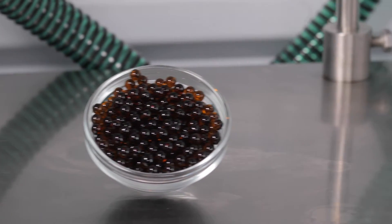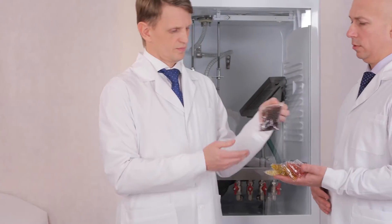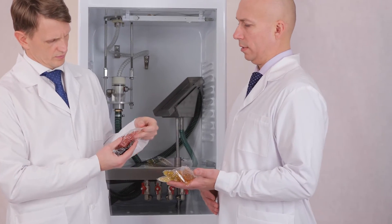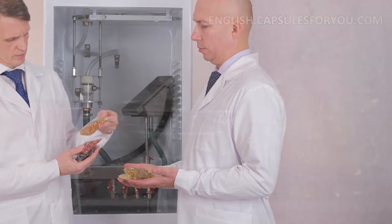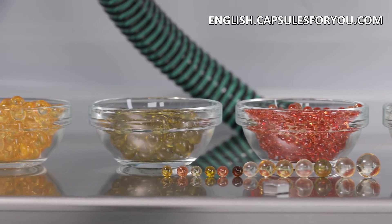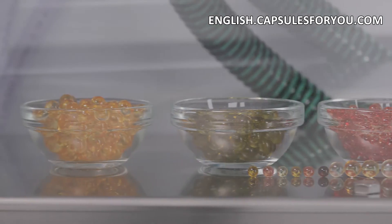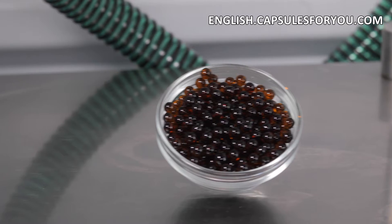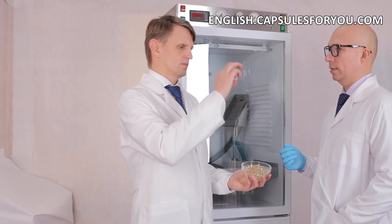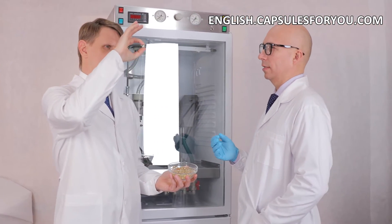Our technology has no waste products and is the most efficient in terms of cost of the finished products. If you have oil or animal fat, then by getting our equipment and technology, you can easily produce round-shaped capsules with a diameter of 1 to 10 mm. You can also smoothly adjust the weight of the capsule to the required level.